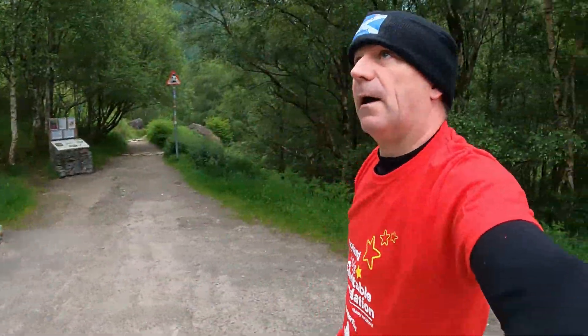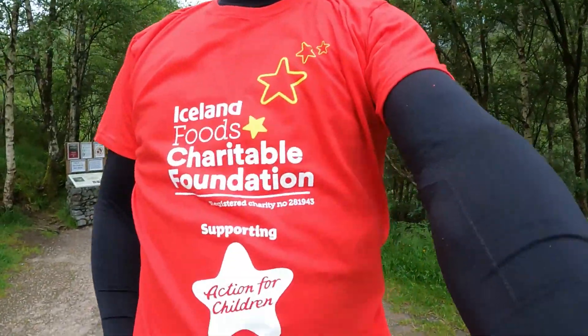Good morning and welcome. Today I'm going to be doing the Ring of Steel, and I'm going to be doing it not just for myself, but for a charity. The charity I'm doing it for is Iceland's Charitable Foundation for Action for Children.